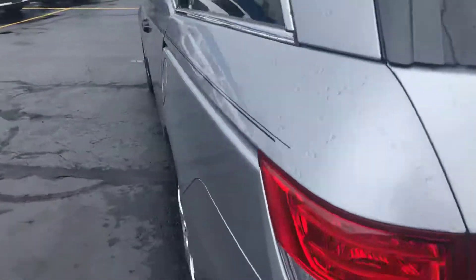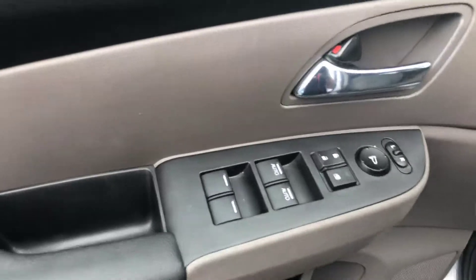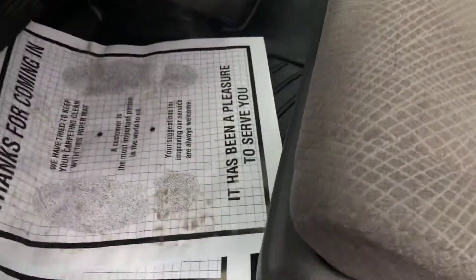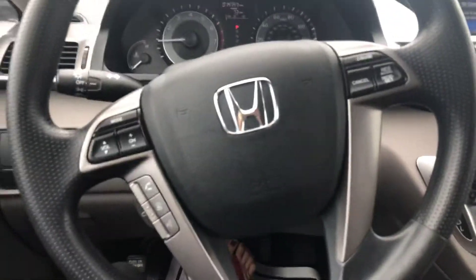Now let's take a look on the inside. You have power windows, power locks, and a power driver's seat. You also have WeatherTech mats in here, which is really nice for clean up. And you have Bluetooth for your phone.